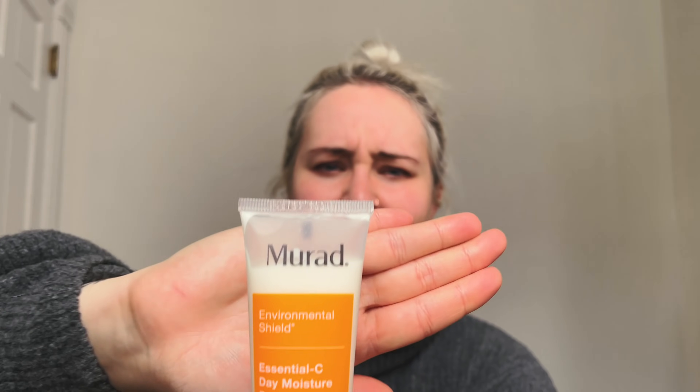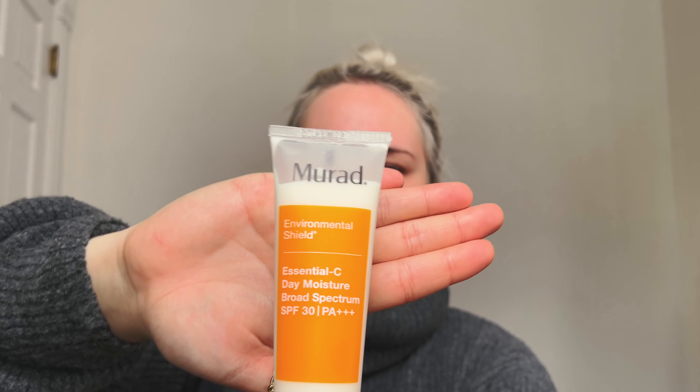I put on my favorite: the Murad Essential C Day Moisture Broad Spectrum SPF 30. It has vitamin C, it's a moisturizer, and it has SPF 30 — so it's everything I want in the morning in one product. What's great about multi-purpose products like this is they were formulated to work well together, so you don't have to worry about pilling or things not absorbing into your skin.